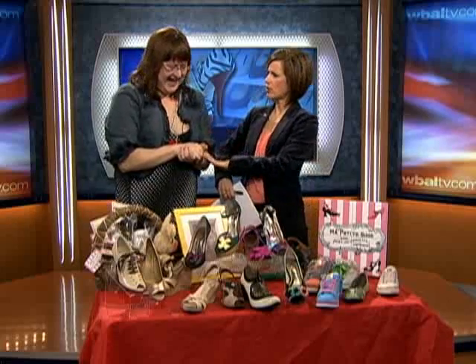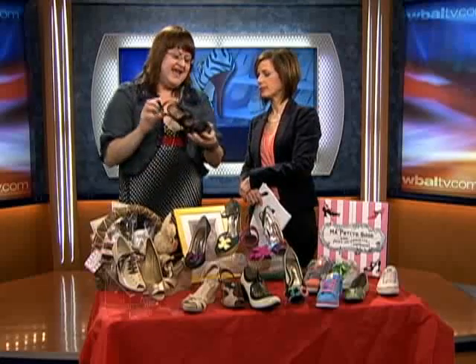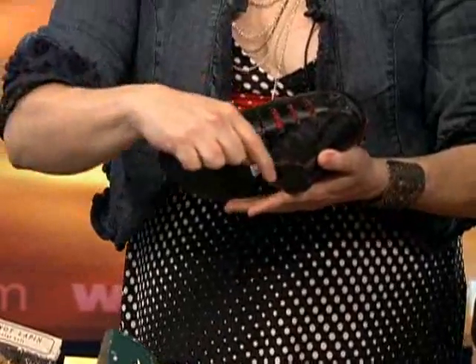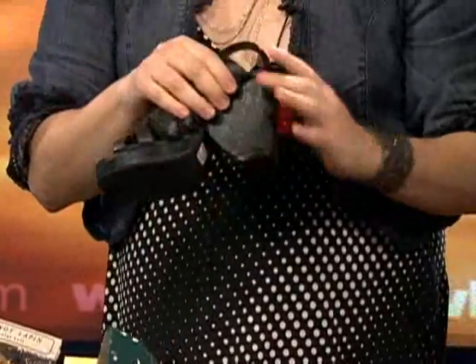Did we get to the third trend? We have this great heel that is a really chunky platform heel that has this wedge cut out of it. So look for that in all the fashion trends and the magazines. We have it at Ma Petite Shoe.